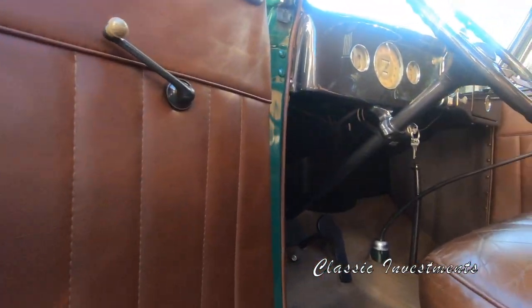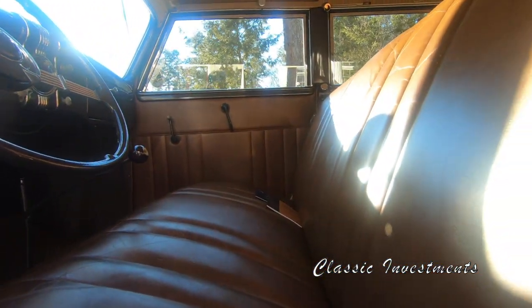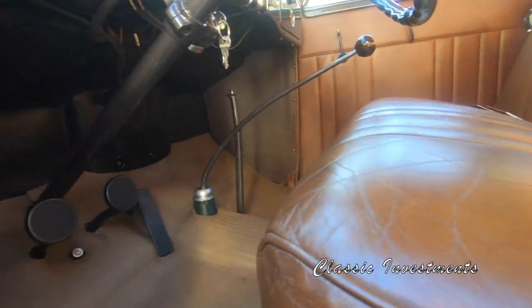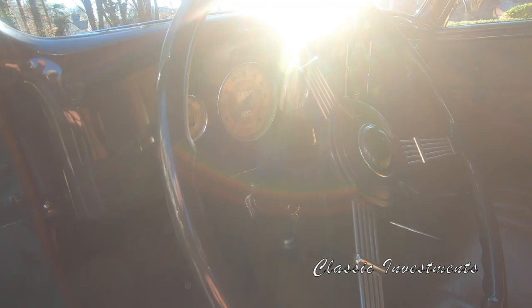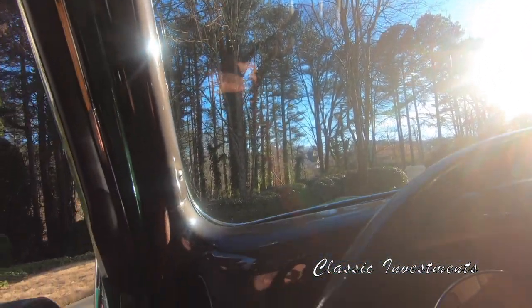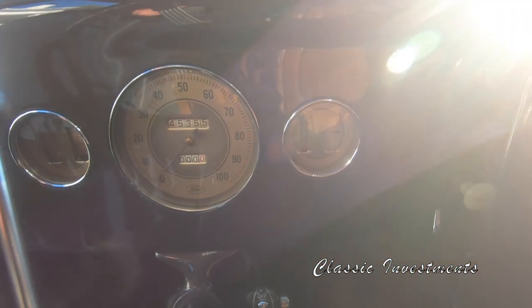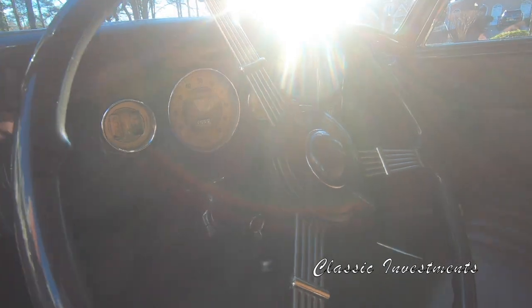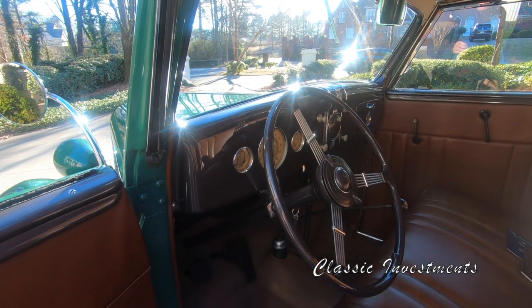Alice's interior is absolutely pristine, down to the correct stitching on every piece of leather. She comes with dual windshield wipers, the cigar lighter is unused, and the instrumentation is fully functional and fully restored — absolutely beautiful. Every piece of bright work has been triple plated to the highest possible standards.